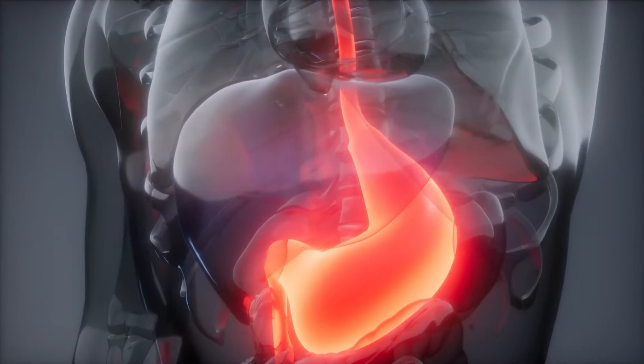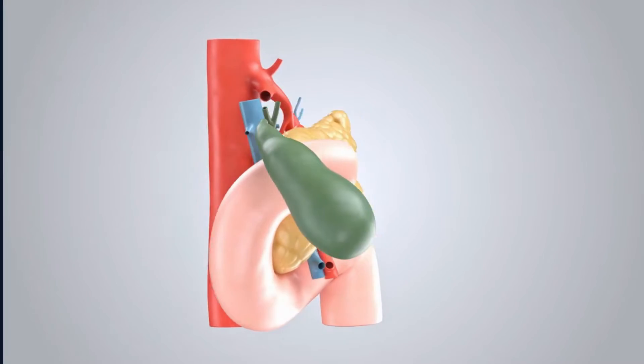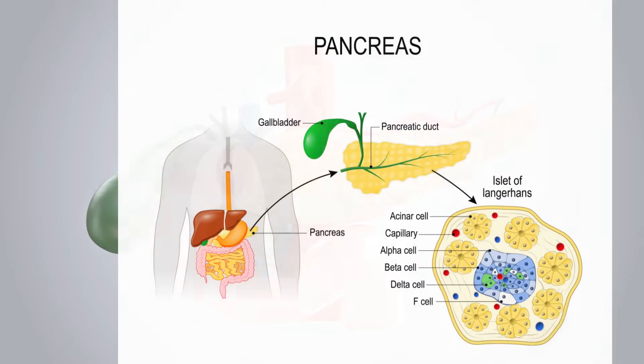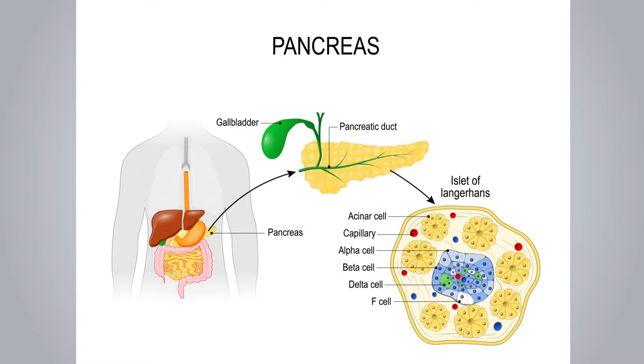it works by slowing gastric emptying and regulating how much insulin the pancreas should release. It activates the GLP-1 receptor and stimulates insulin release, and decreases glucagon release when blood sugar levels are too high.